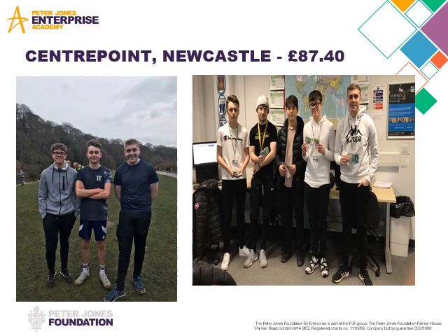This is some charity work that the Meat Men, the advertising company, and a sweets business got together to do — they raised money by doing a park run in Durham for Centrepoint, which is based in Newcastle.